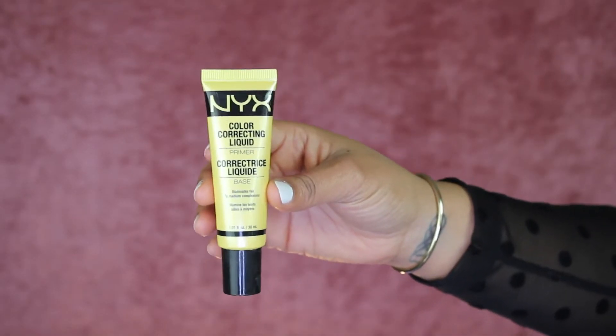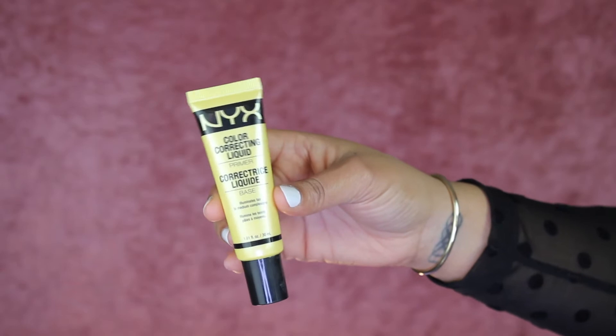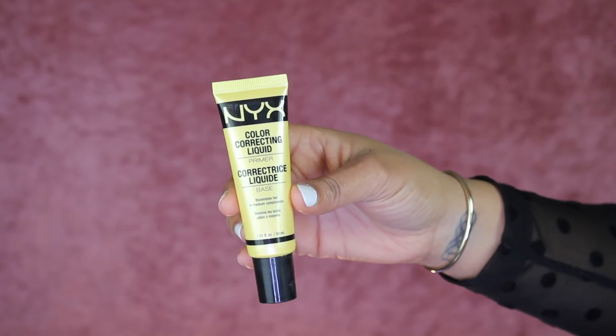We're going to use my NYX color correcting primer — this is the yellow one. I already finished up a whole tube of this and it was amazing, so that's what we're using.